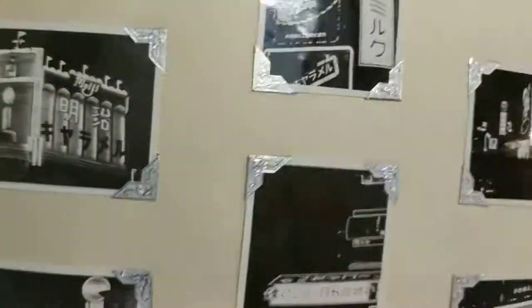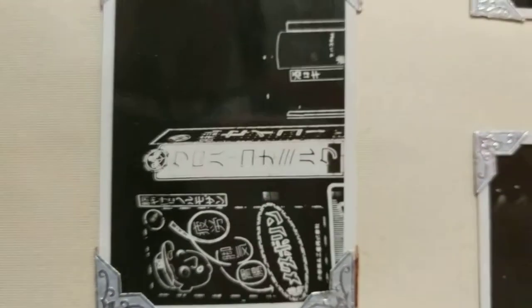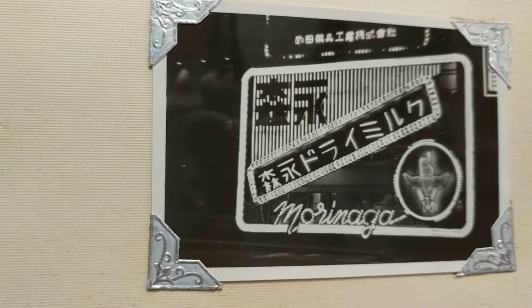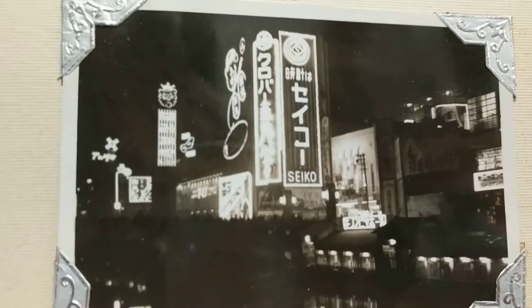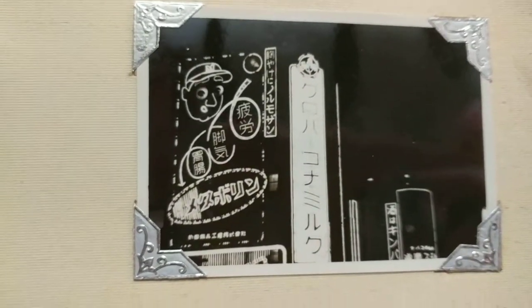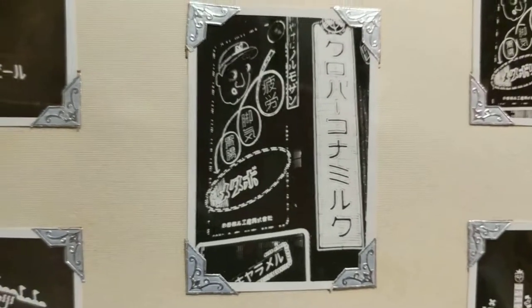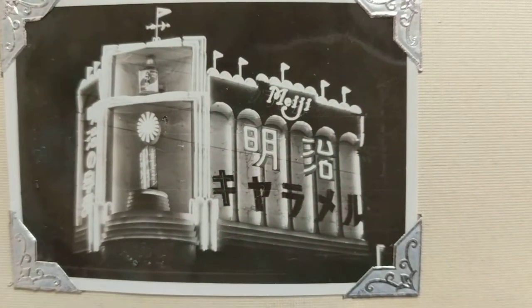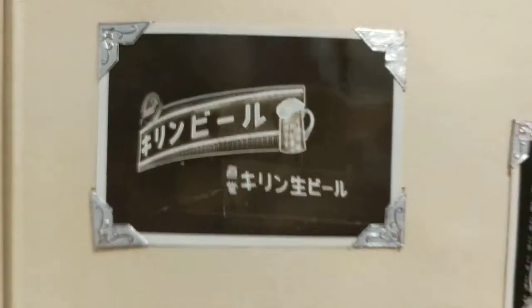This is just absolutely amazing. Look at these ones — shows some kind of neon lights at night. Seiko — I think they made a bunch of watches and electronics. Look at that. These were neon lights at night. Japan must have been someplace. It looks like a beer ad lit up.